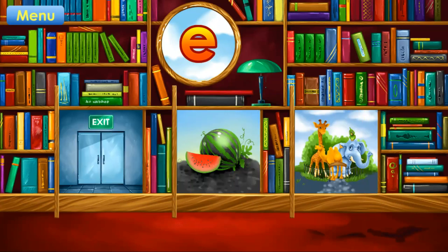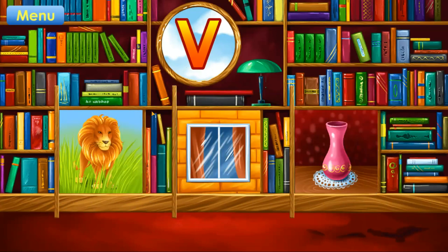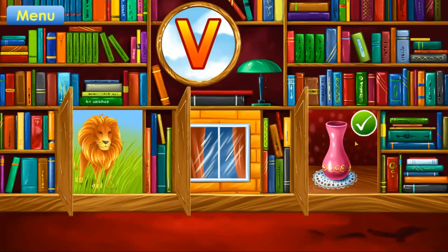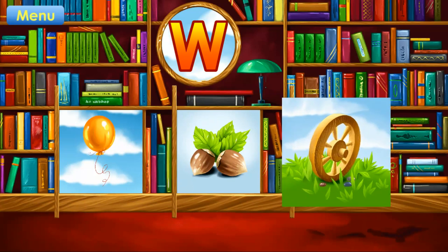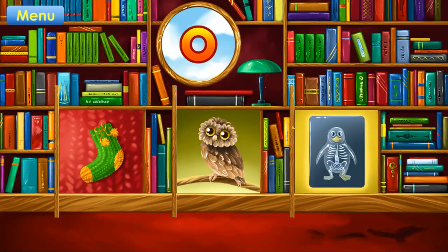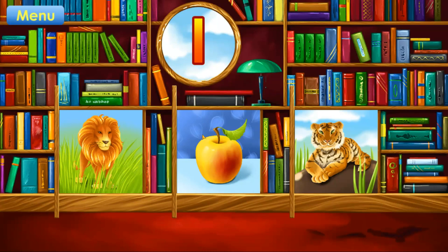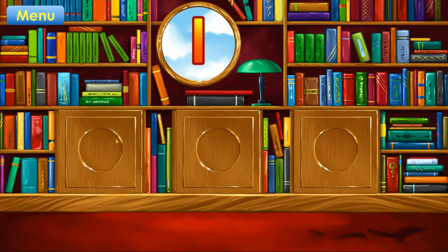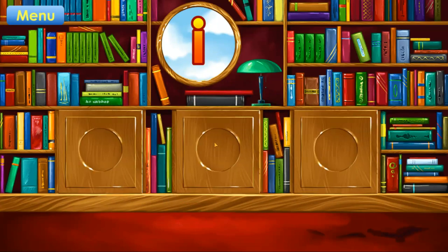E. Exit. Correct. V. Correct. W. Wheel. Correct. O. Owl. Correct. L. Lion. Correct. I. Igloo. Correct.